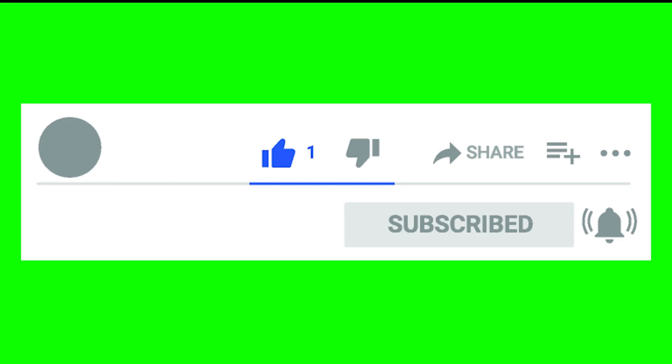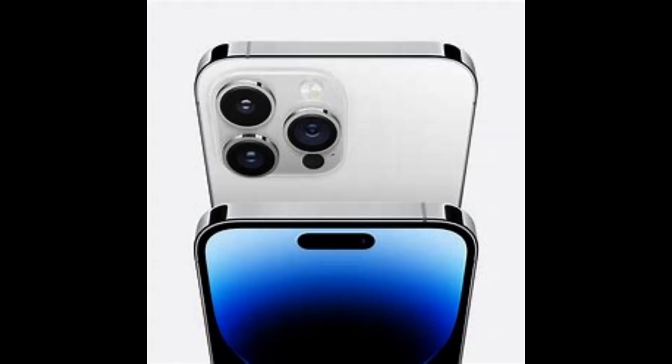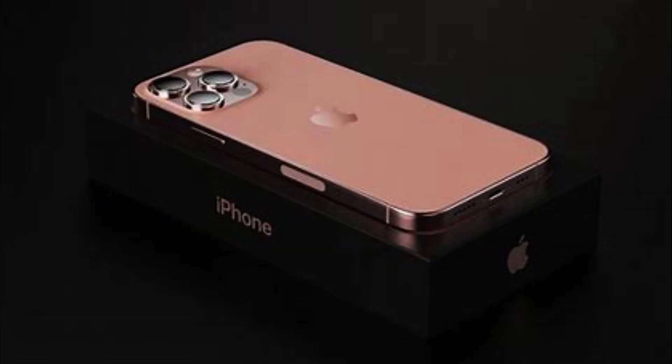Apple iPhone 14 Pro Max 2022 — a masterpiece combining power and elegance. In the rapidly evolving world of technology, Apple devices consistently stand at the forefront with their elegant designs and outstanding performance. In 2022, Apple introduced a new device called the iPhone 14 Pro Max, which comes with a range of remarkable features and enhancements.